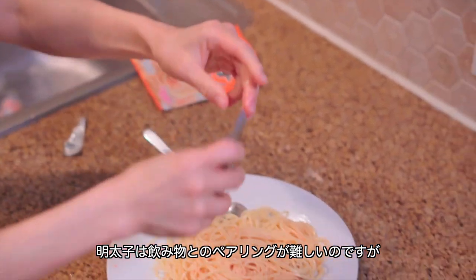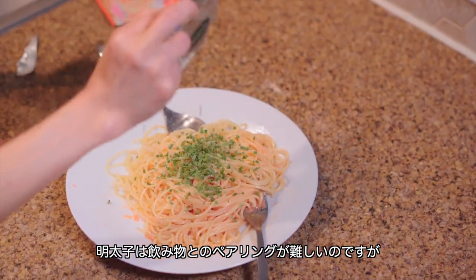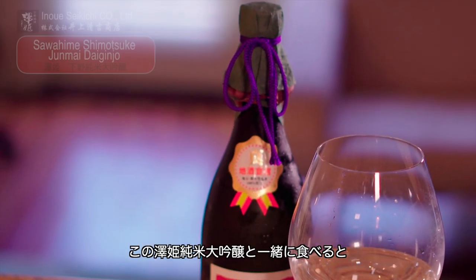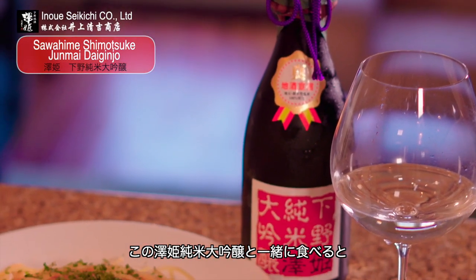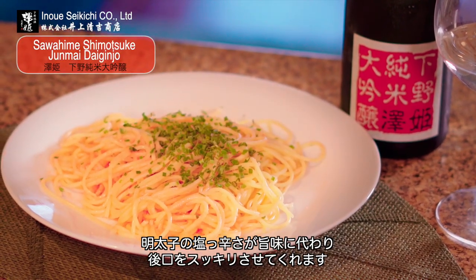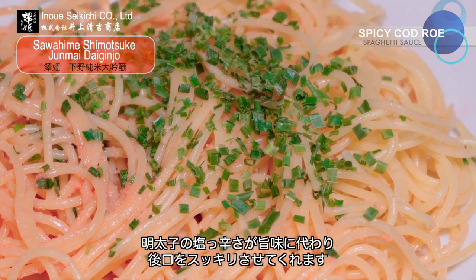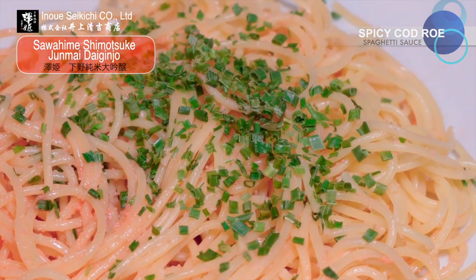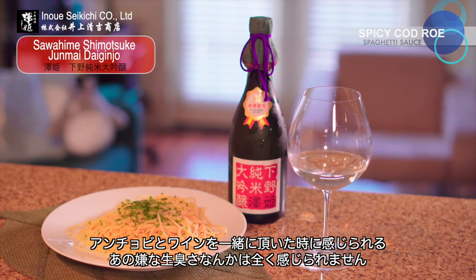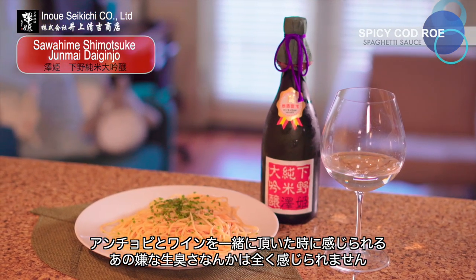Mentaiko is one of the hardest ingredients to pair with any type of alcoholic beverage. I discovered that this Sawahime Junmai Dai Ginjo goes amazingly well together. When the saltiness of mentaiko meets sake, it turns out to be umami. And sake will perfectly cleanse your palate without the unpleasant metallic flavors you may have experienced with a wine and anchovies pairing.